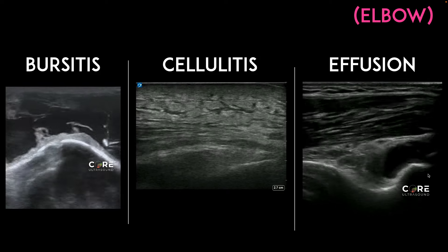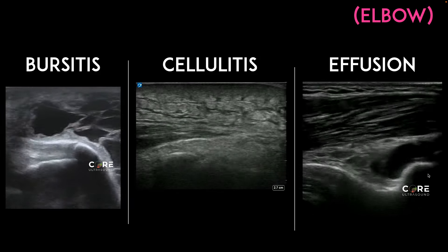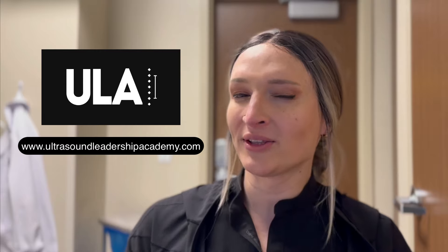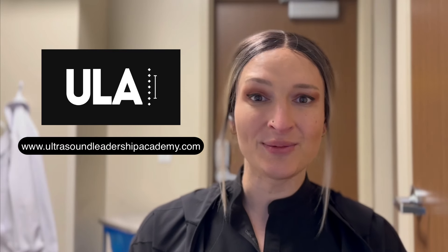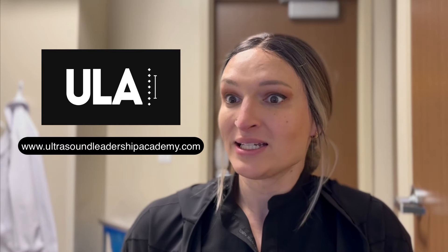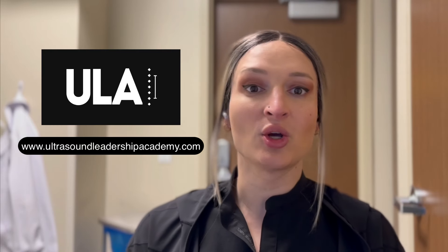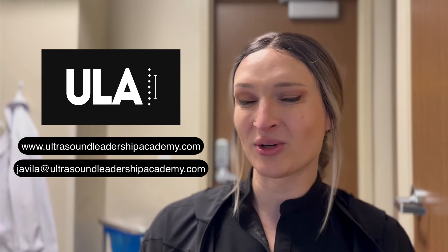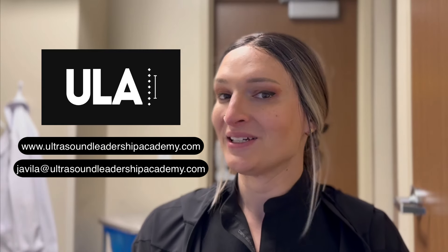MSK ultrasound is really important for us because it's easy to just say let's get an MRI or CT, but it's actually pretty easy to diagnose this stuff on ultrasound. A quick reminder about the Ultrasound Leadership Academy — it's a very comprehensive online ultrasound fellowship. We do one-on-one mentoring, image review, and year-long didactics. You can reach out at javila@ultrasoundleadershipacademy.com or on Instagram. Now back to the podcast.